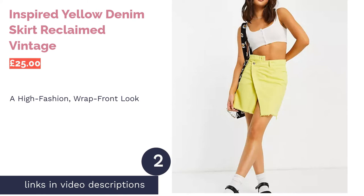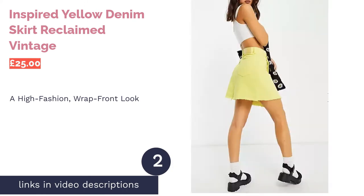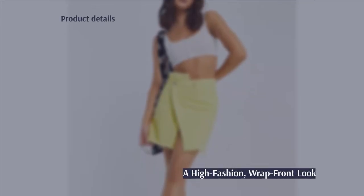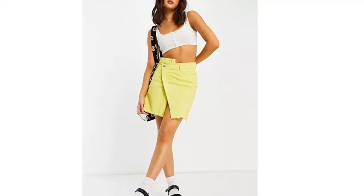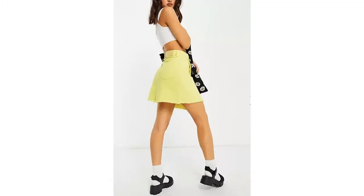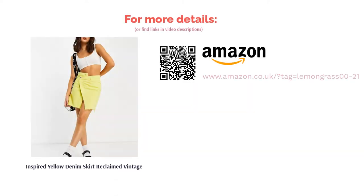The second product on our list is the Inspired Yellow Denim Skirt by Reclaimed Vintage. Wrapped front skirts are firmly in right now, and Reclaimed Vintage's inspired skirt in lemon yellow is a bright, bold example of the trend. Reclaimed Vintage serves innovative design and vintage style brought right up to date. We love the structured, non-stretch denim in its fresh yellow wash, as well as the flattering high-rise, regular fit. Although a vibrant look, the wrap front does cut quite high, which might not mean a perfect fit for everyone.